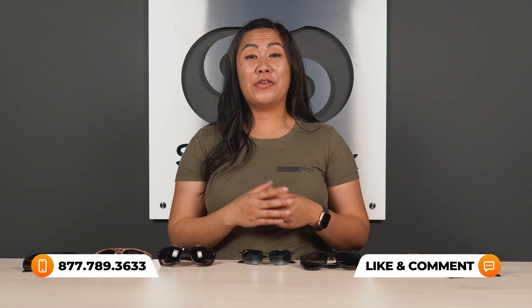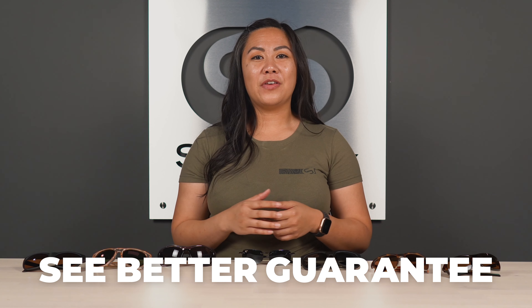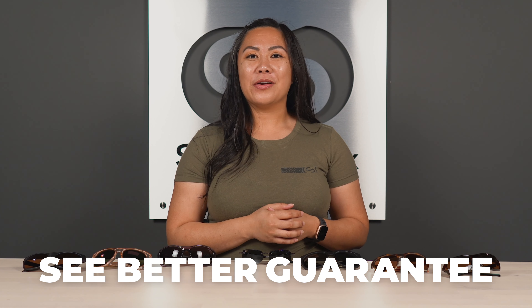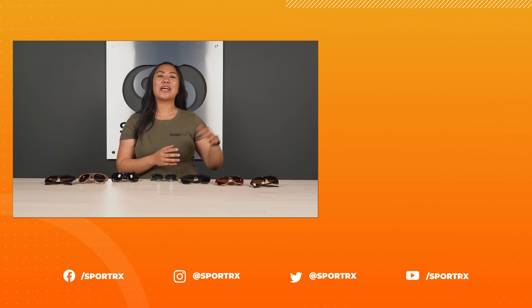It is available from sportrx.com in prescription only, and it's available with Zeal authentic polarized prescription lenses, which we love recommending when you're out on the water. The SFW of the Zeal Quandary is a 140, which classifies this as a women's extra large fit.